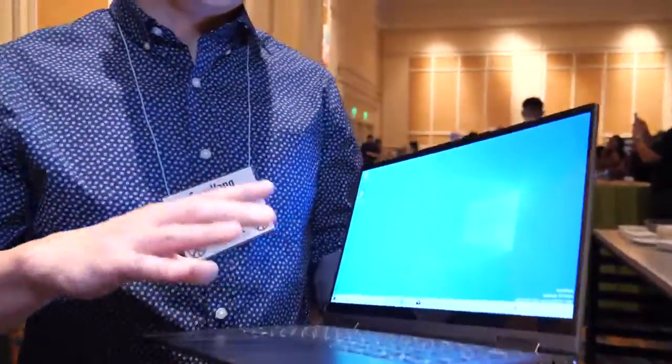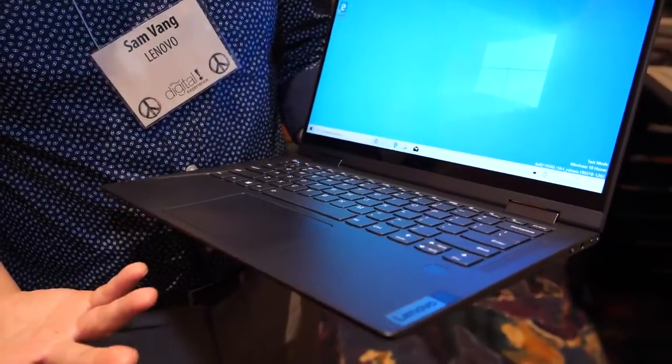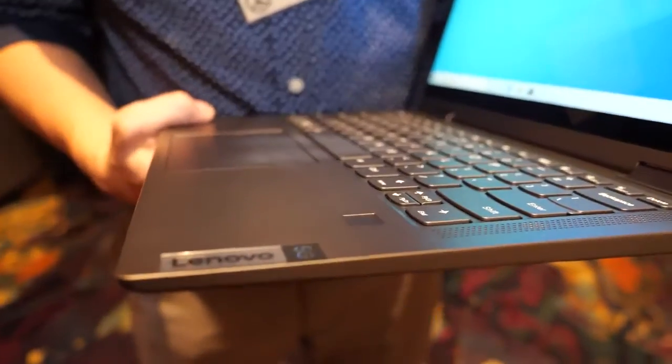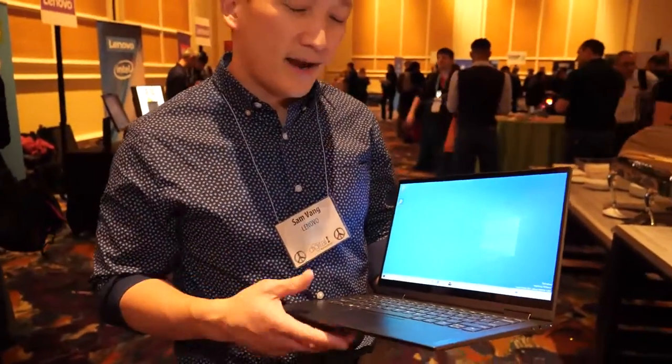Hi, I'm Sam Vang here with Lenovo, and at CES 2020 we've launched our Yoga 5G. It's our first 5G PC and has the Qualcomm HCX compute platform in there. With that you're going to get compatibility with the millimeter wave and sub-6G bands, so you're going to get really fast 5G speeds on this.